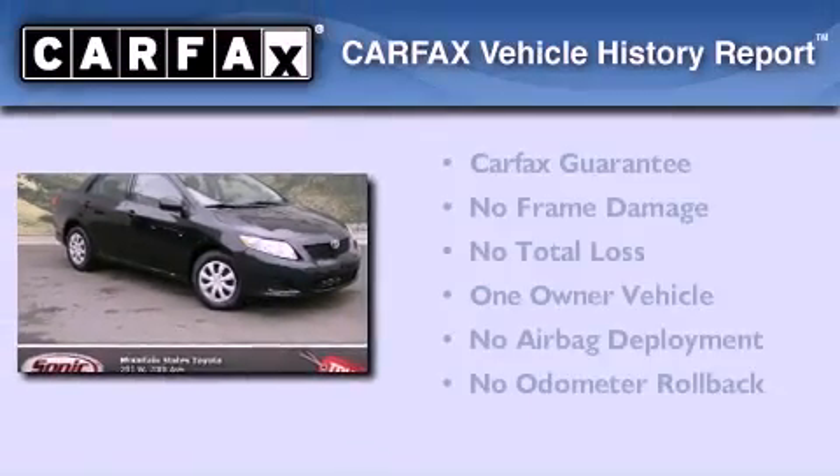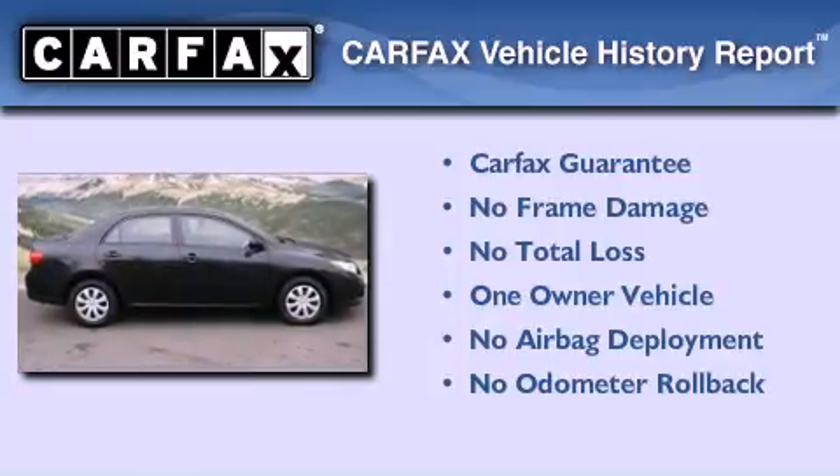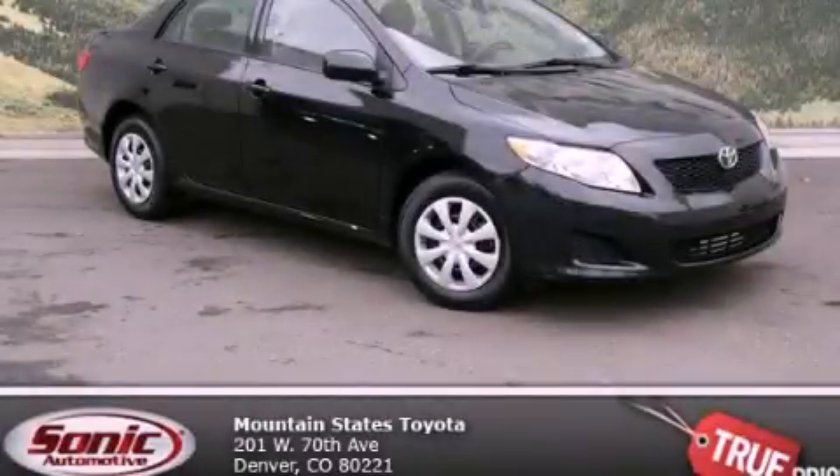This sedan has had only one owner and it qualifies for the Carfax buy-back guarantee. This vehicle is sure to sell fast. Call and arrange your test drive today.